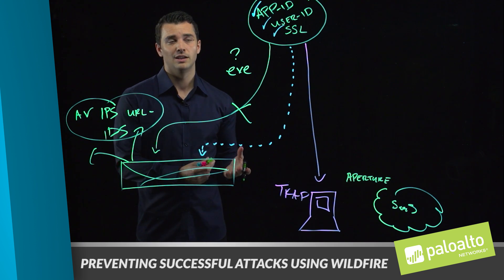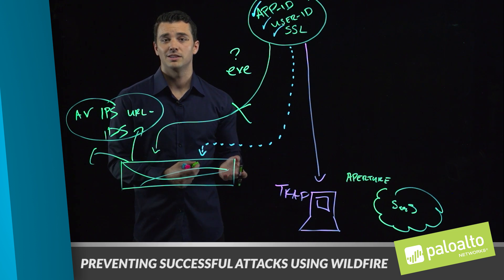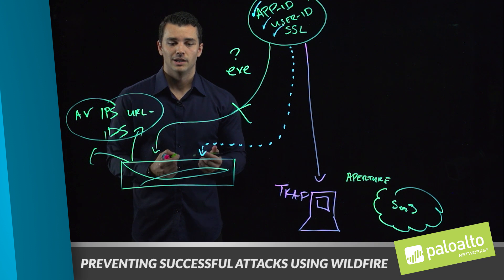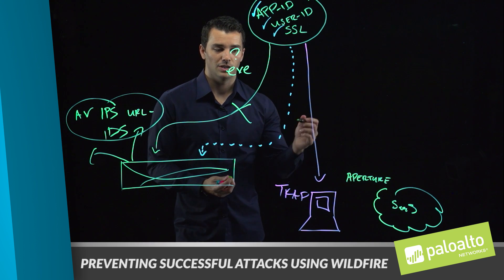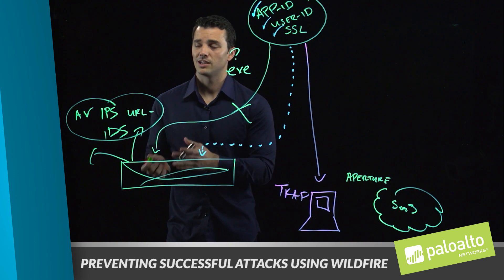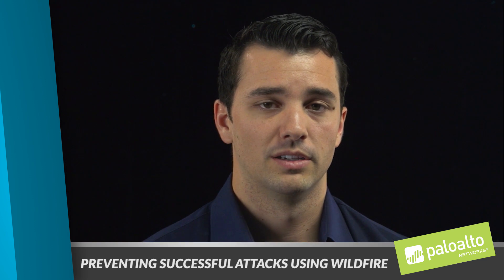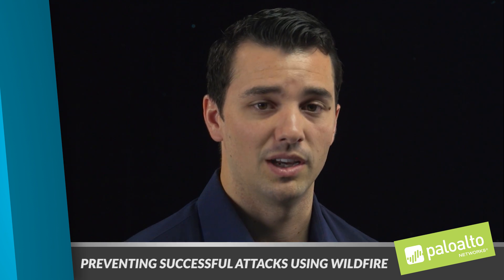If you think about it, I have a Box account, and Box being highly targeted today by attackers really provides the capability to attack that user at a much broader scale. So first, we must lock down the application. Secondly, we need to be able to identify what type of threats might be getting filtered through.